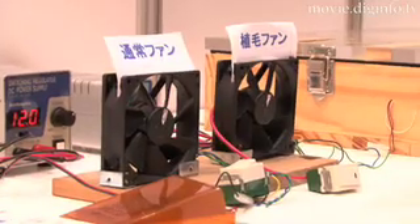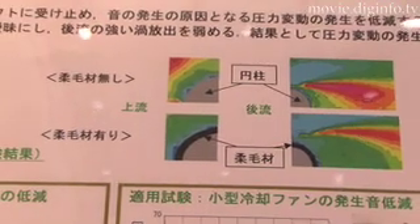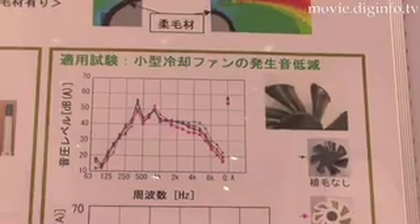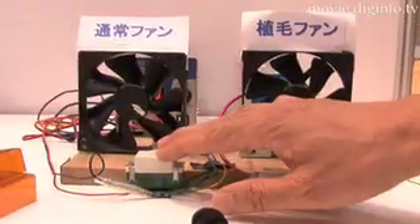Surface texture optimization is another noise reduction technology that could prove useful in reducing the wind-rushing sound generated by motor vehicles and aircraft. This technology softens airflow disturbances and reduces the occurrence of pressure fluctuation. It also blurs substance boundaries and weakens the strong discharge of slipstreams, both of which result in the occurrence of pressure fluctuations.